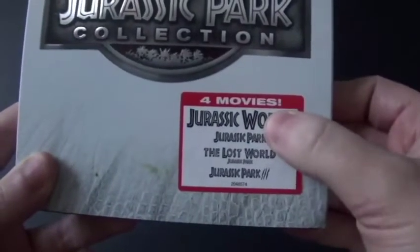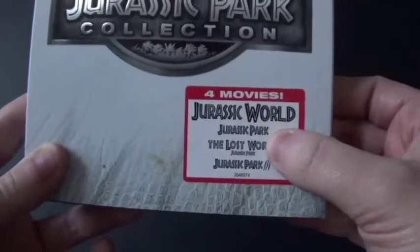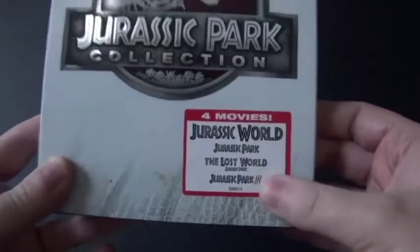We've got Jurassic World, Jurassic Park, The Lost World Jurassic Park, and Jurassic Park 3.